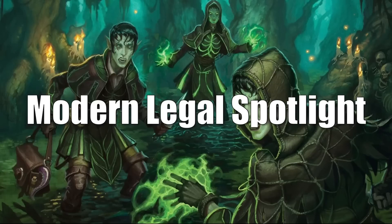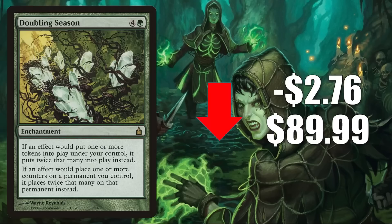That brings us to the Modern Legal Spotlight. Doubling Season from Ravnica: City of Guilds goes down $2.76 this week to $89.99. It's a huge Commander card retracting a little bit after some recent increases. It's in a lot of builds including Atraxa Praetor's Voice, Jodah the Unifier, and it's also a great upgrade to the Warhammer 40k Commander deck Tyranid Swarm and is being used in fresh builds around the Swarmlord.